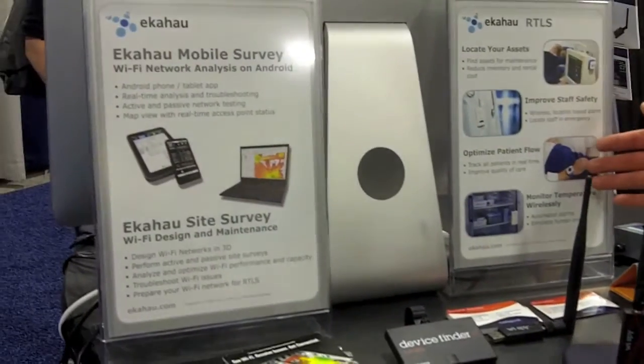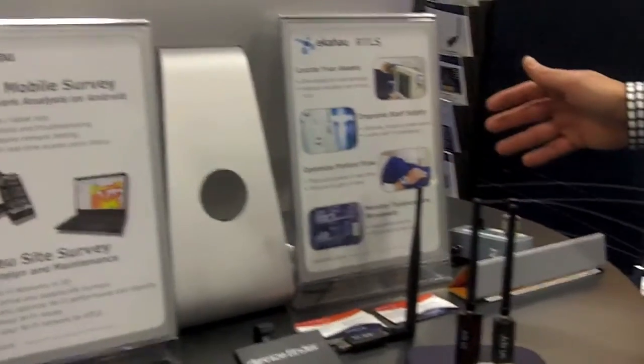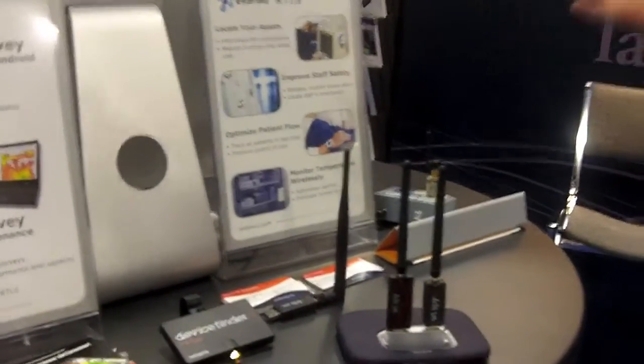We also track patients. If patients go somewhere where they shouldn't be going, we can track them, we can find them, we can provide alerts if they're leaving the facility too soon — whatever. So that's the RTLS, real-time location tracking system.